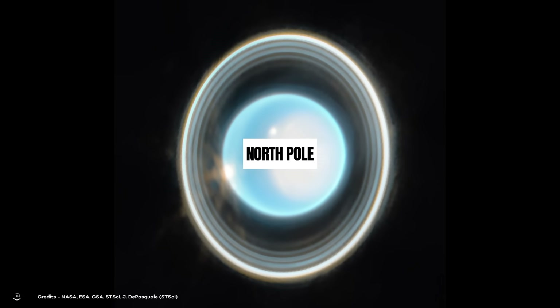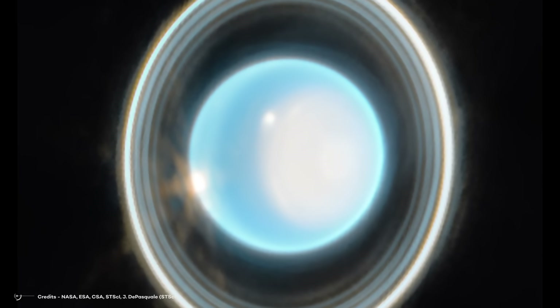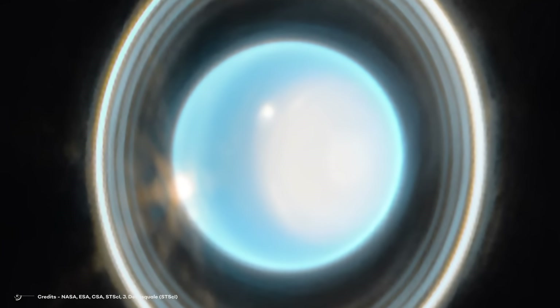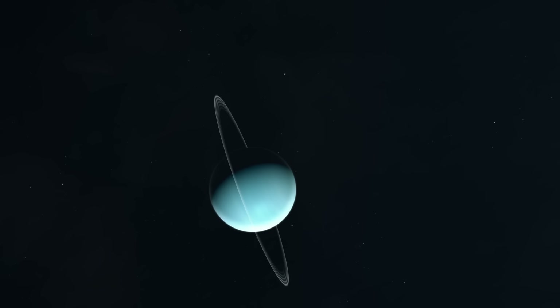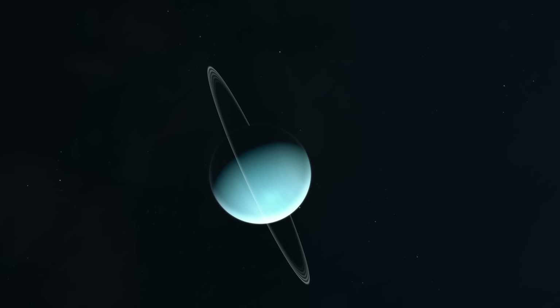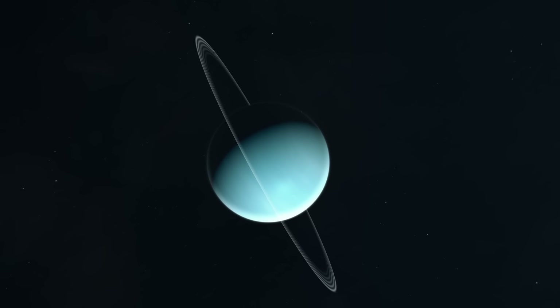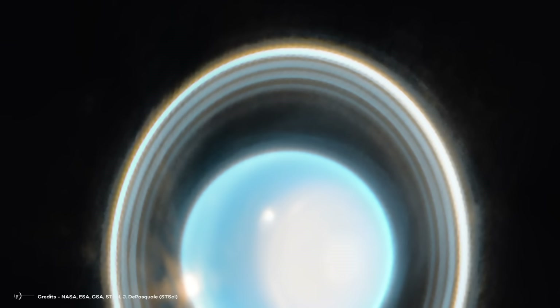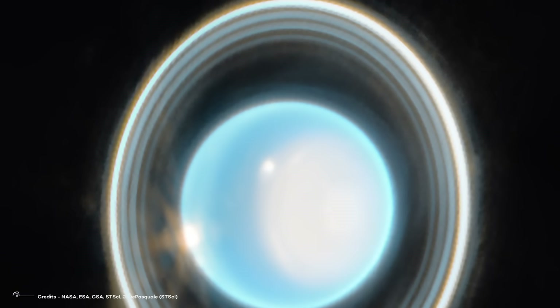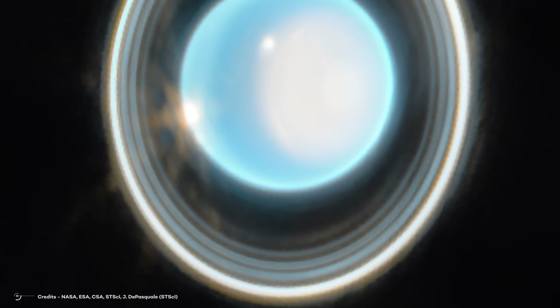One thing really striking the eye in the new James Webb image is the bright light coming from the North Pole. As mentioned, Uranus is lying on its side, meaning that from Earth's perspective — or in JWST's case, from the L2 Lagrange point — we see Uranus's North Pole straight on. In this image, its pole is covered in an ice cap that is typically only visible in the summer when it is in direct sunlight.